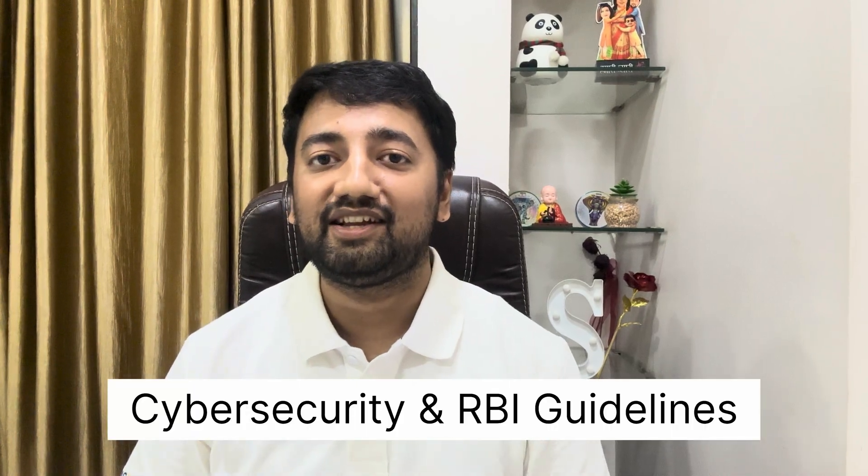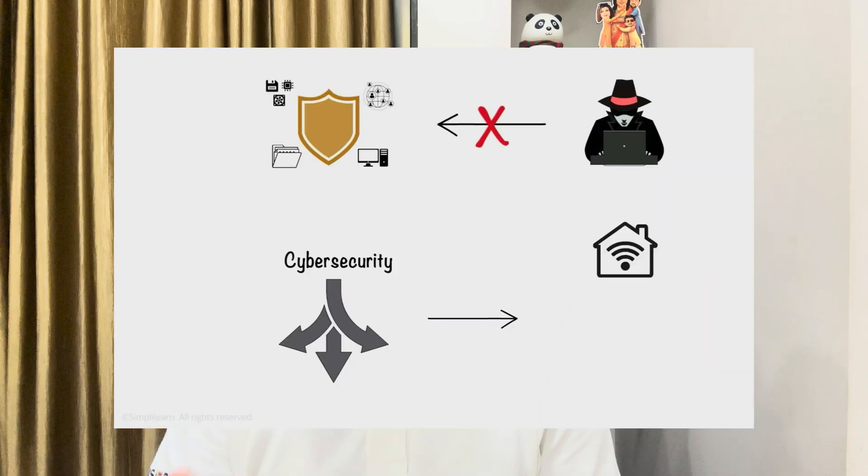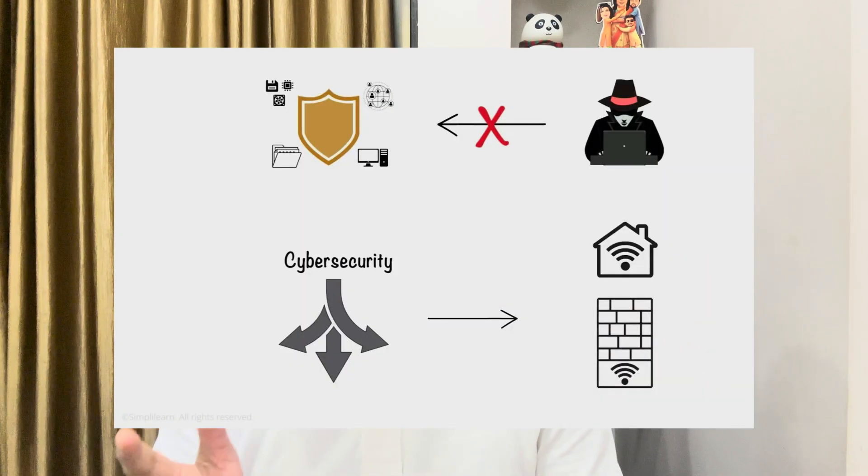Skill 4: Cyber Security and RBI Guidelines. As a security analyst, I can tell you — cyber threats are real and growing. You will deal with phishing incidents, malware, endpoint issues and RBI audits. Learn about the CIA triad, multi-factor authentication and encryption techniques. Read RBI Circulars — they are your syllabus for real-world IT banking work.